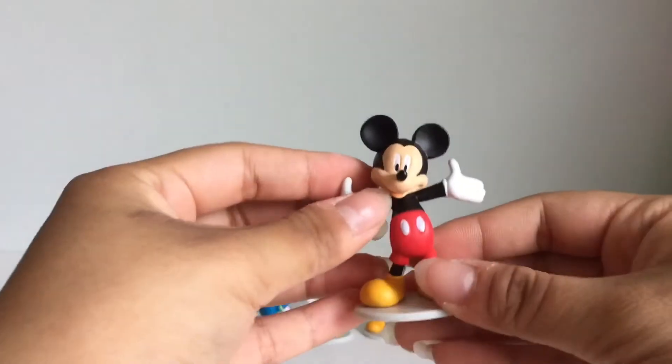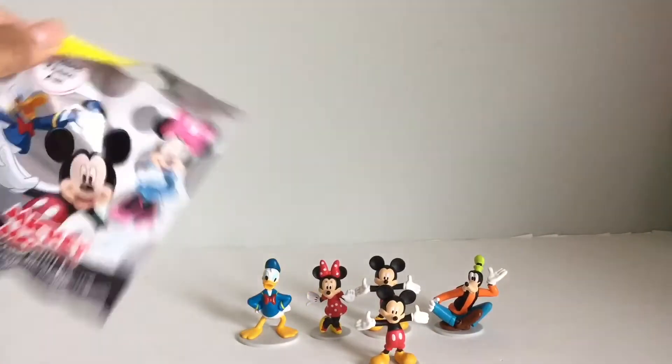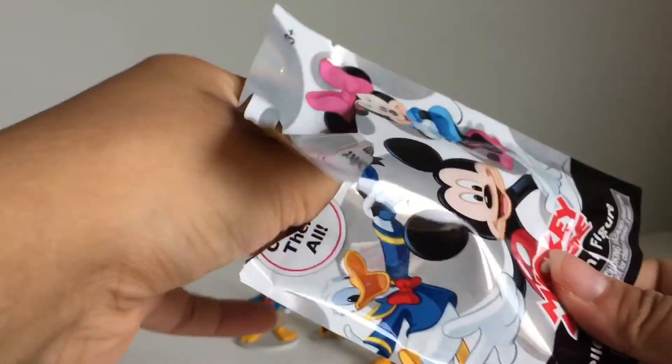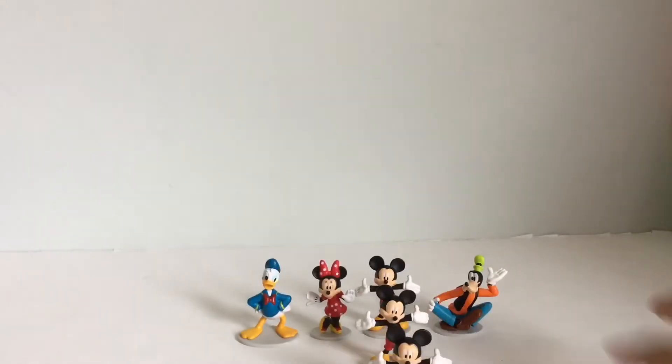Here is a duplicate of Mickey Mouse. Last but not least, we have another duplicate of Mickey Mouse. So we got a triplicate of Mickey Mouse.